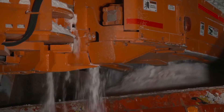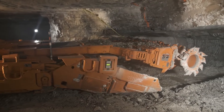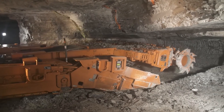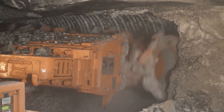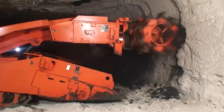At the heart of the Komatsu 14 CM27 lies its cutting drum, equipped with a series of cutting picks that efficiently shears through coal seams. The continuous miner's ability to extract coal without the need for blasting not only enhances safety in underground mines but also contributes to a more efficient and streamlined production process.